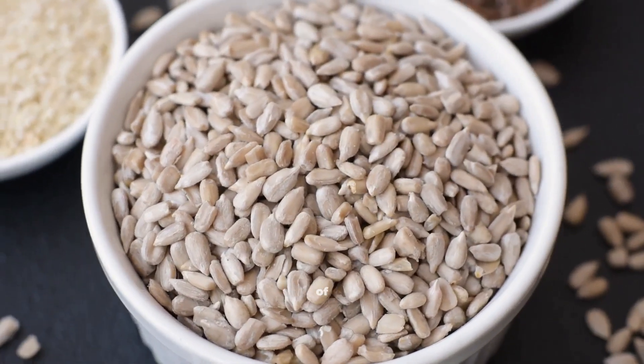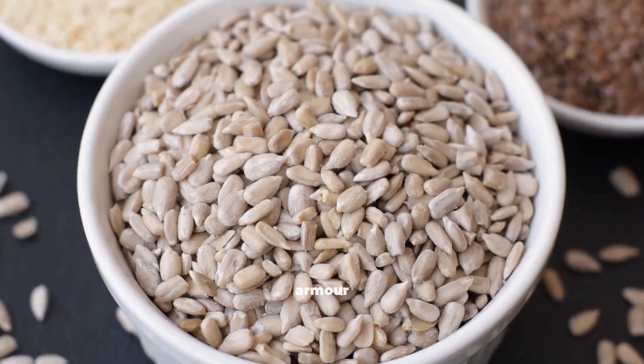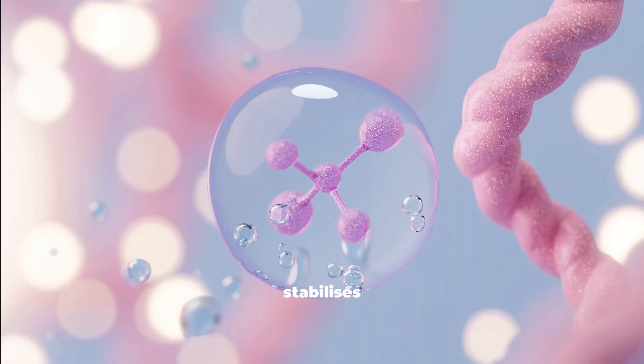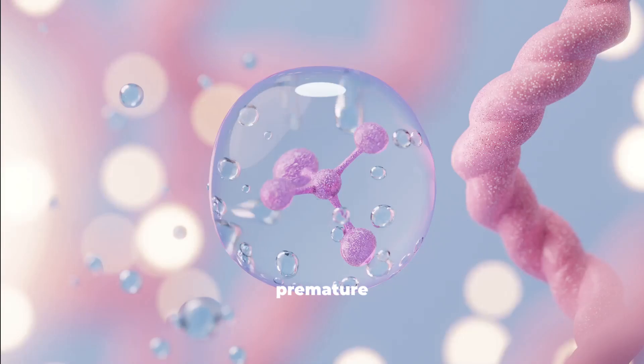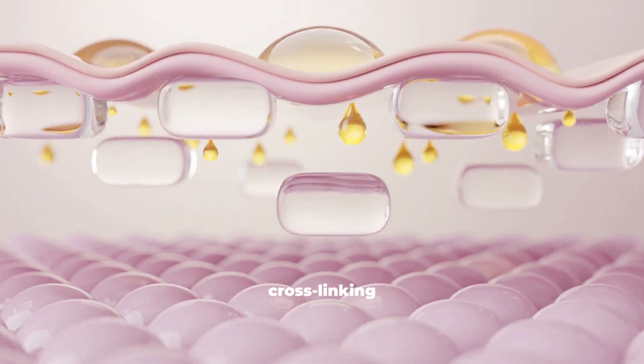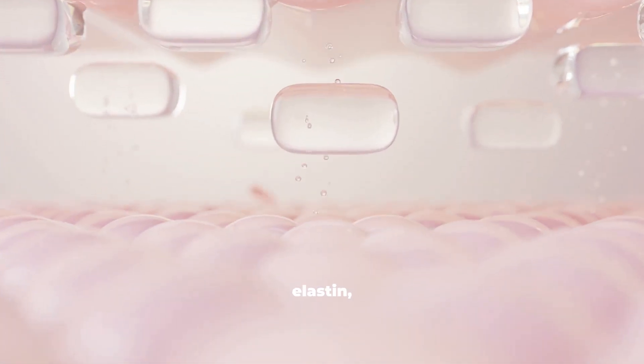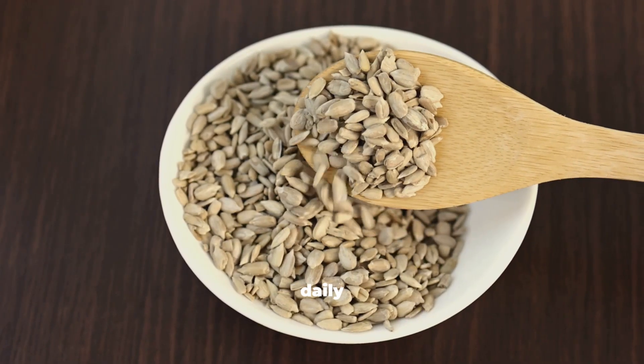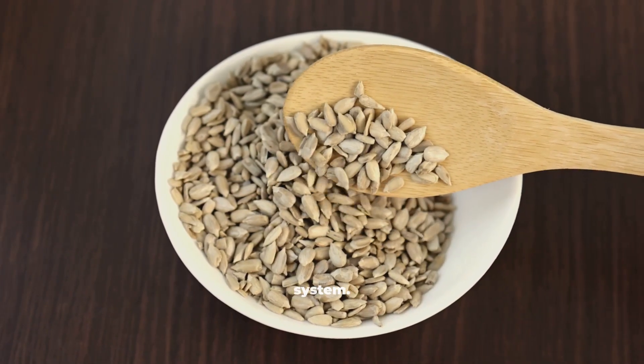Number 4: Sunflower Seeds. They deliver a potent dose of vitamin E — the skin's natural armor against UV and free radical damage. This vitamin stabilizes collagen networks and prevents premature breakdown. Their copper content supports the cross-linking of collagen and elastin, the duo that keeps skin firm yet flexible. Just one tablespoon daily can fortify your body's collagen defense system.